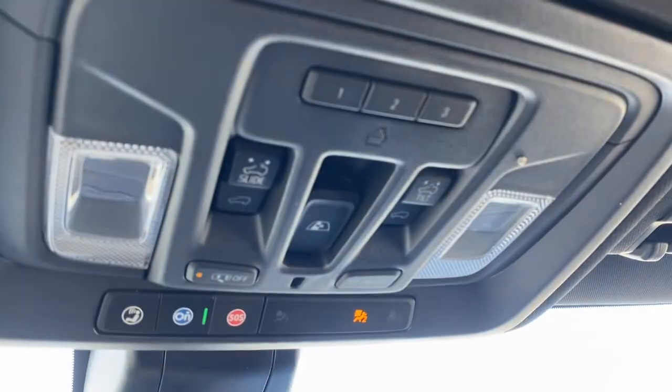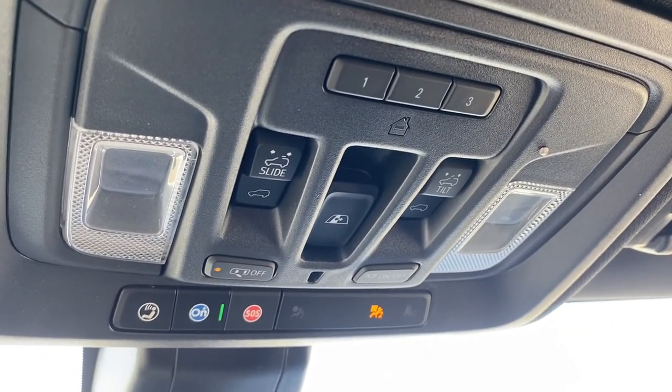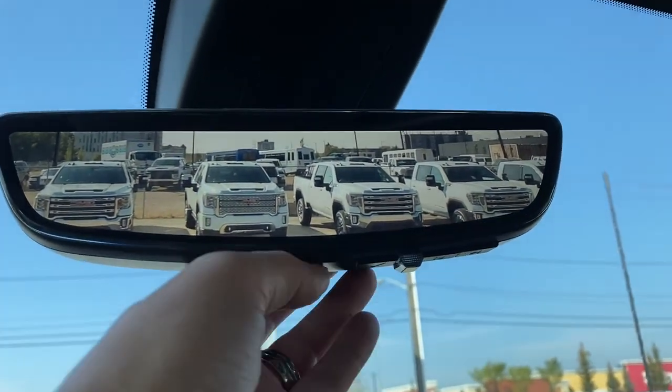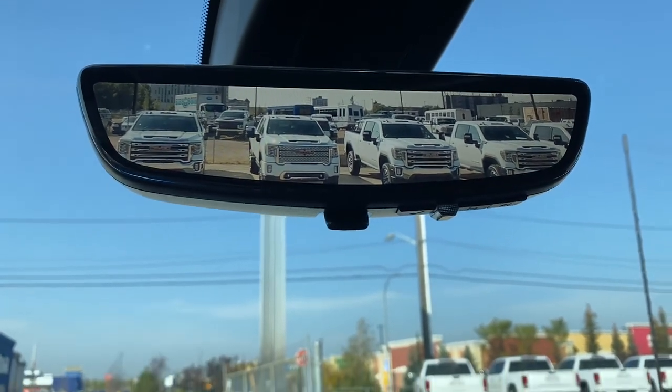Overhead, we have the programmable garage door opener, power sunroof buttons, rear window slider, and OnStar. This is our rear view mirror camera — we're able to change it back to a regular mirror by flicking the switch at the bottom of the screen.